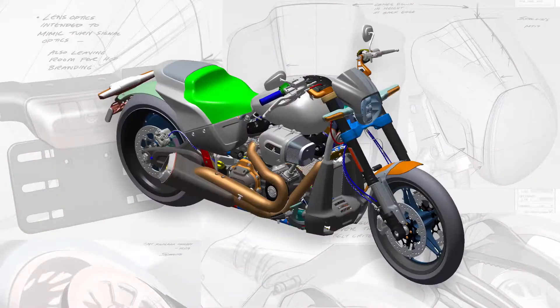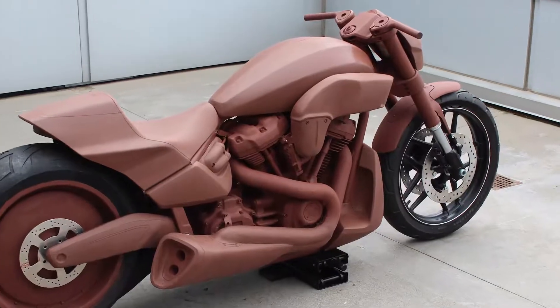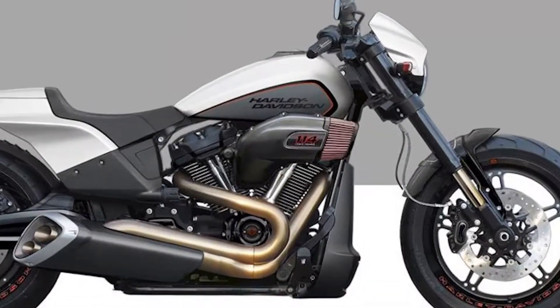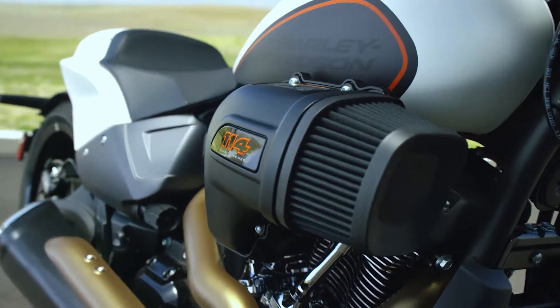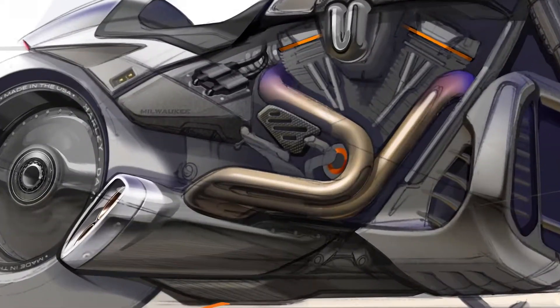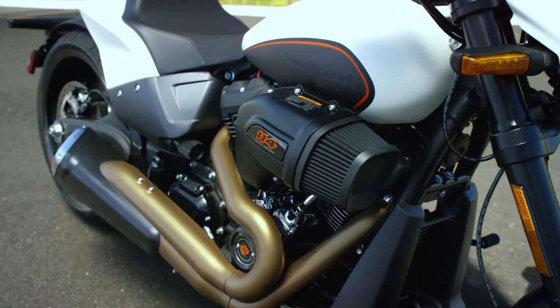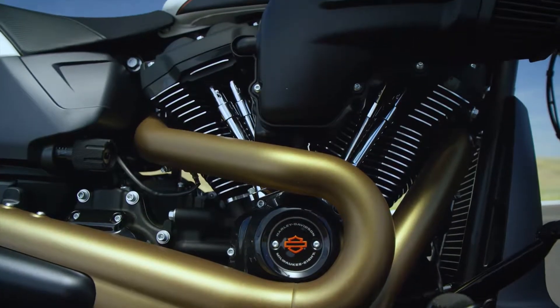Some of the design details on the FXDR 114 that I'm pretty stoked about were the most fun to actually design. Of course, the intake looks like it came off a pro stock drag racing car — you can say the same thing about the exhaust. We've never designed an exhaust system that looks even remotely like this, and it looks completely at home sitting on the Milwaukee 8 powertrain.